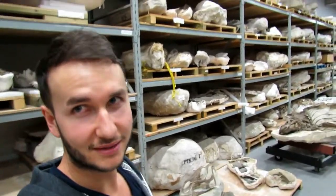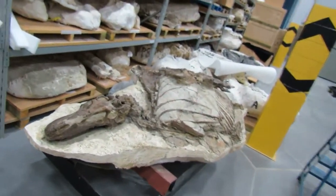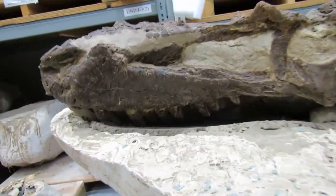All of these plaster jackets behind me contain dinosaurs, but one of the best things I've been blown away with is this thing here. This is an amazing dinosaur — this is Gorgosaurus. This is the skull. Look at the teeth.